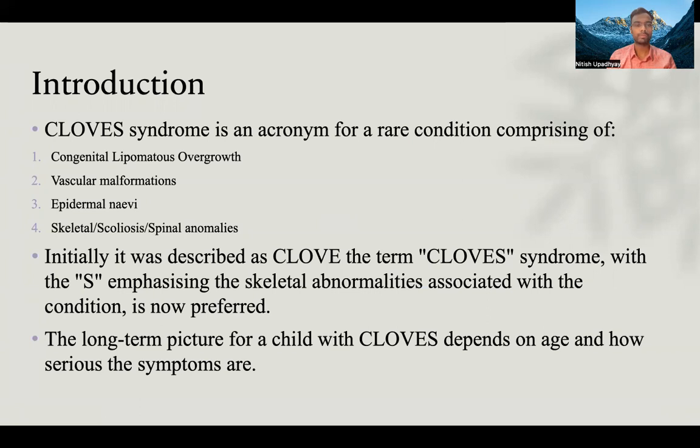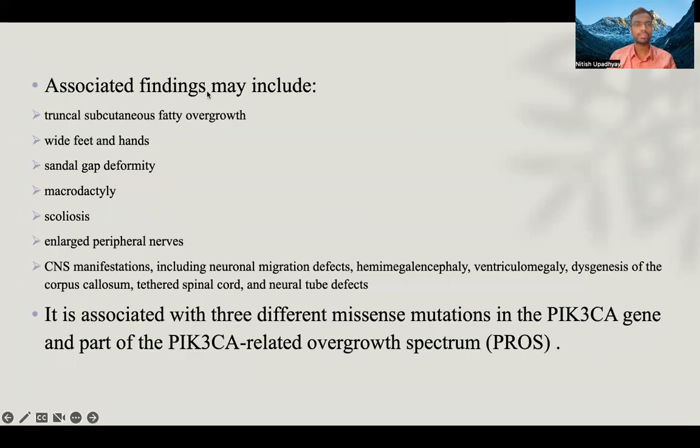The long-term outlook for a child with CLOVES depends on age and how serious the symptoms are. Associated findings may include truncal subcutaneous fatty overgrowth, wide feet and hands, central gap deformity, macrodactyly, scoliosis, enlarged peripheral nerves, CNS manifestations including neuronal migration defects, hemimegalencephaly, ventriculomegaly, dysgenesis of corpus callosum, tethered spinal cord, and neural tube defects. It is associated with mosaic mutations in PIK3CA and is part of the PIK3CA-related overgrowth spectrum, PROS.